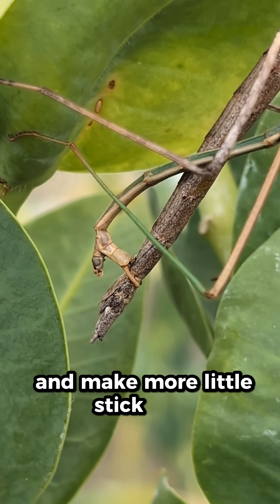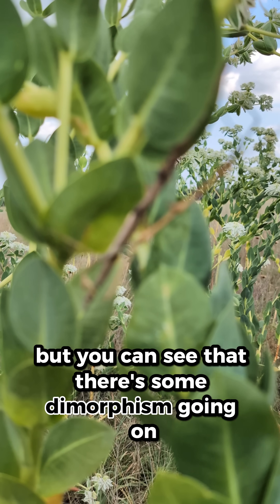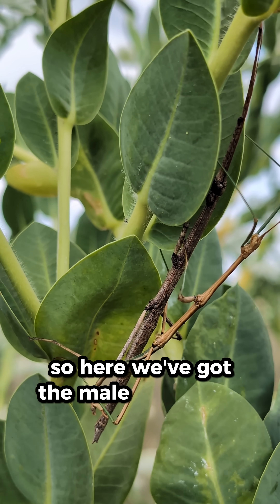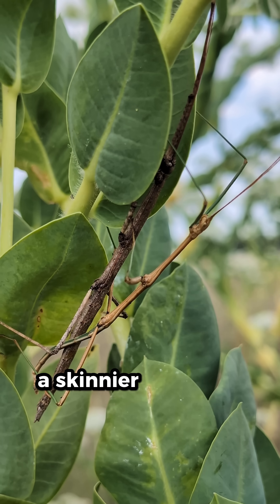They'll mate and make more little stick bugs. You can see that there's some dimorphism going on, which means the male and female are going to look a bit different. Here we've got the male, which is going to be this skinnier specimen.